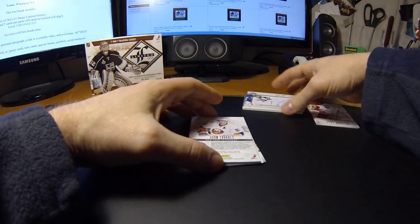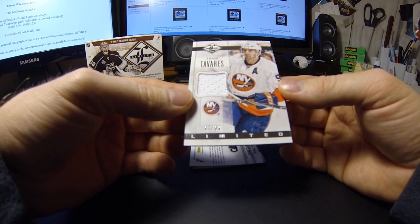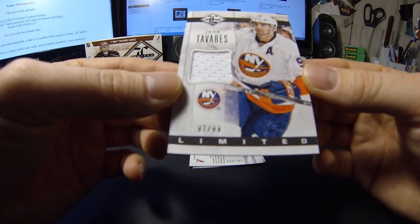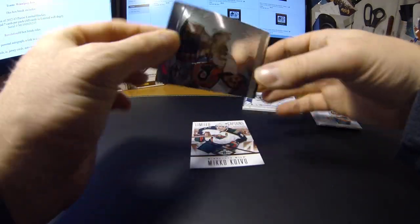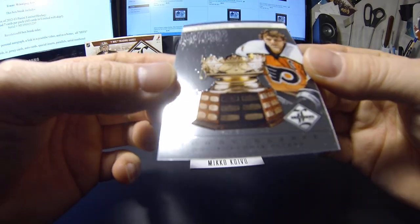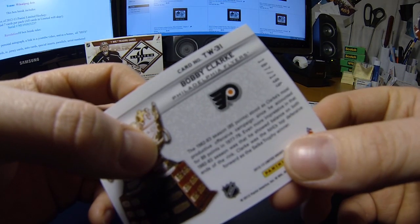Next we have a John Tavares Limited Jersey, 97 of 99 for the New York Islanders. And for the Philadelphia Flyers we have a Bobby Clarke Trophy Winner, number 187 of 199.